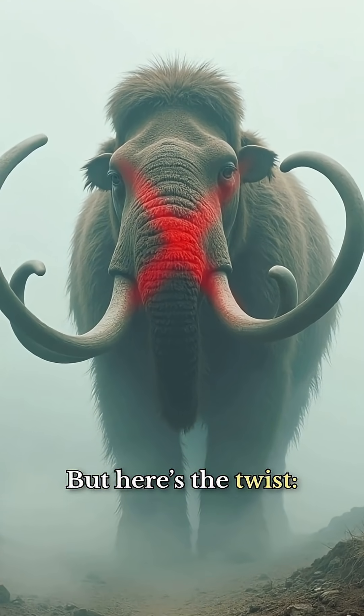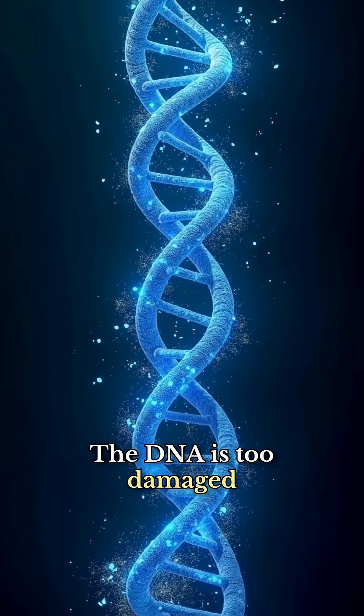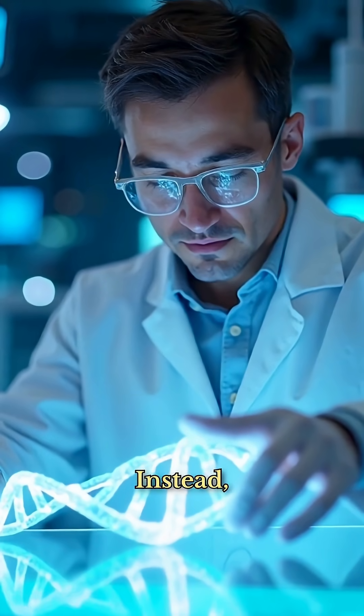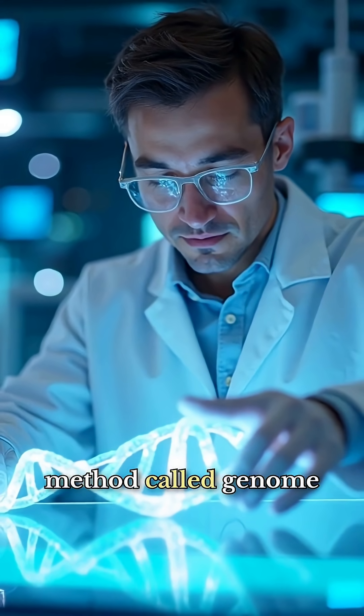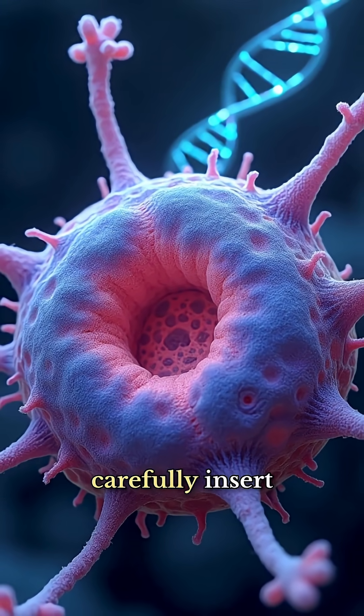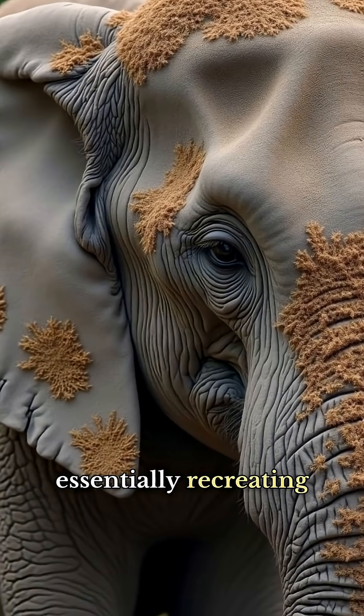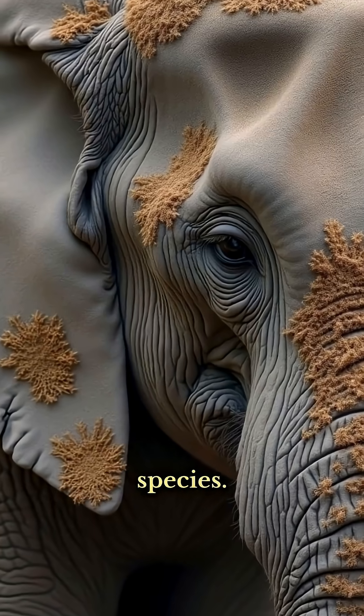But here's the twist: we can't clone a mammoth. The DNA is too damaged and incomplete. Instead, scientists use a method called genome editing — they take living elephant cells and carefully insert mammoth genetic sequences.